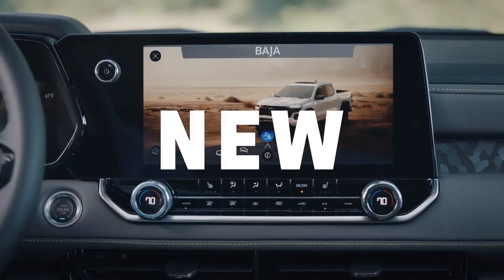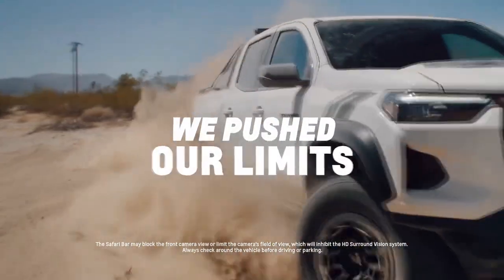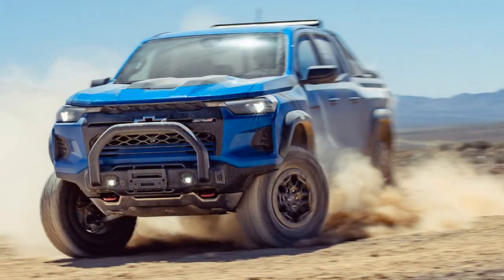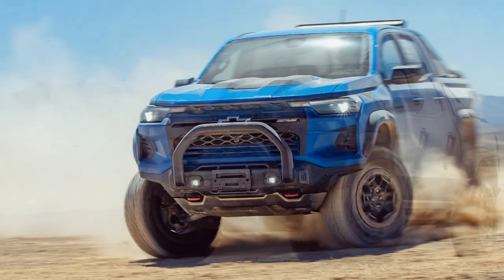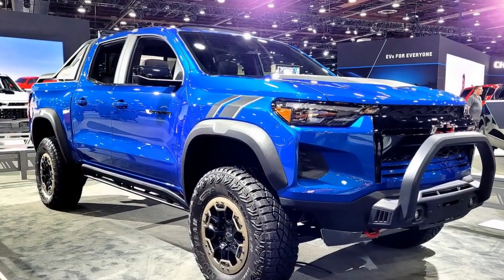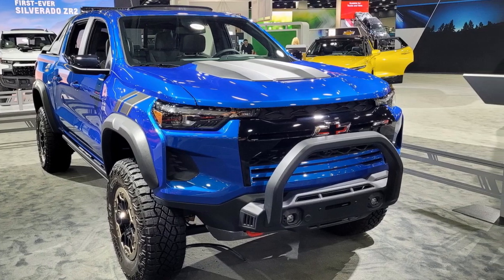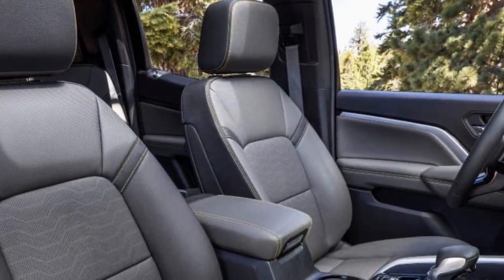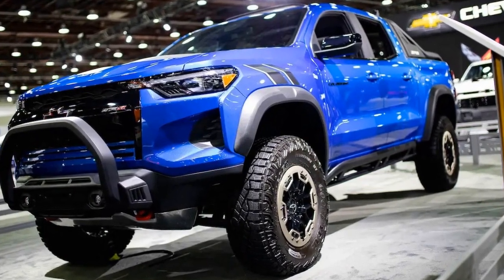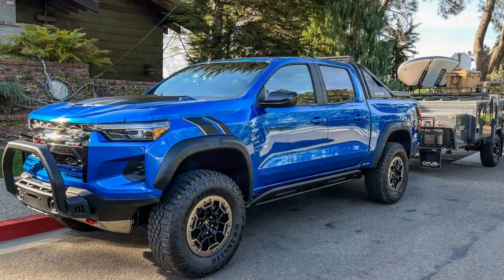Cons of the 2023 Chevrolet Colorado ZR2: 1. Price — the ZR2's off-road capabilities and premium features make it relatively more expensive than some competitors. 2. Fuel efficiency — while the powerful engines deliver strong performance, they can be less fuel-efficient compared to rivals, especially the V6 option. 3. Limited towing capacity — the ZR2's focus on off-road capability may come at the expense of towing capacity, with a lower maximum than some other midsize trucks. 4. Interior ergonomics — some users may find the placement of controls and buttons less intuitive when using the infotainment system. 5. Bold styling may not suit everyone — the aggressive exterior design, while appealing to many, may not be to everyone's taste. 6. Limited cargo space — the short bed option may limit hauling capacity for users with significant needs.